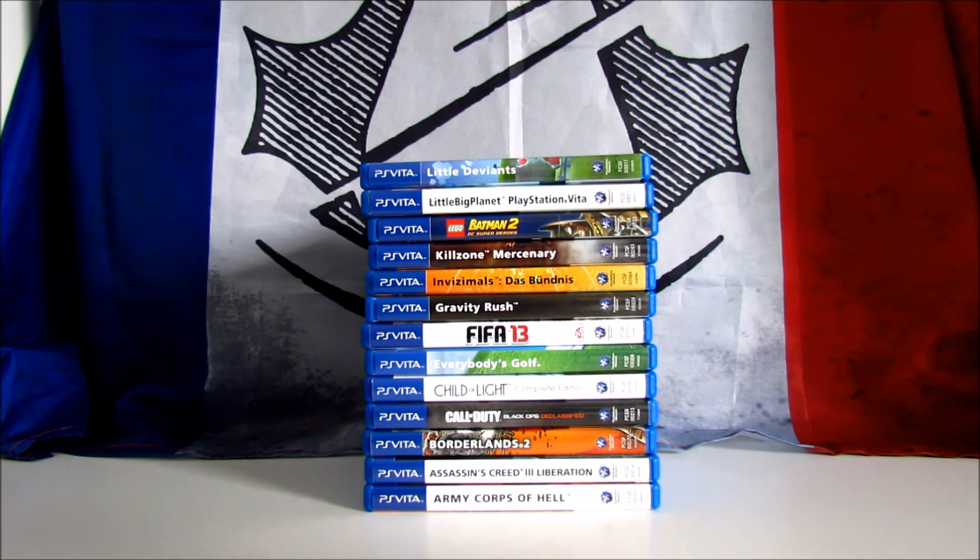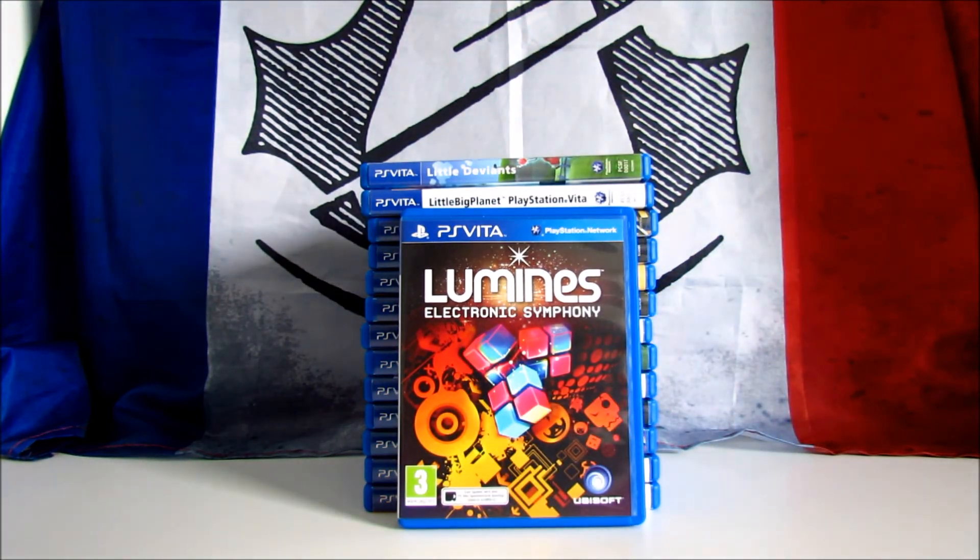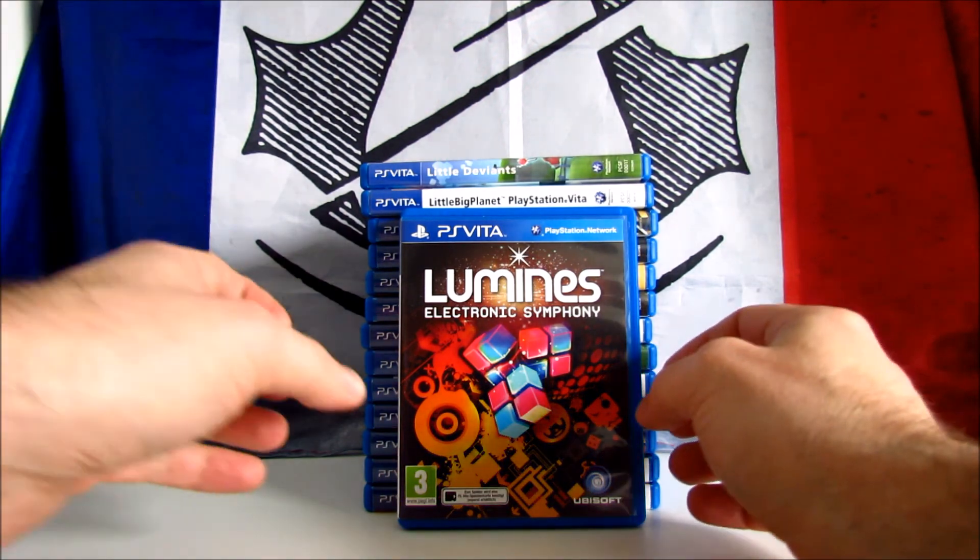Another PS Vita exclusive and launch title: Lumines Electronic Symphony. It's a puzzle game developed by Q Entertainment and published in 2012 by Ubisoft. It received positive reviews, scoring 83 on Metacritic. This is probably the best puzzle game on the system and the best entry in the Lumines series. This is the PEGI 3 German version and I got it for 7 euros.